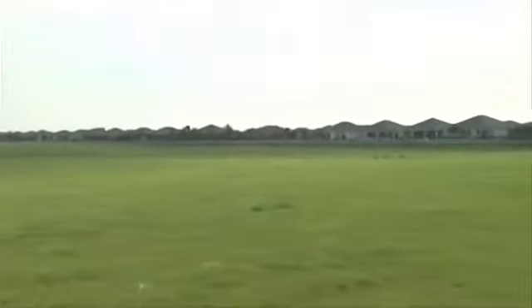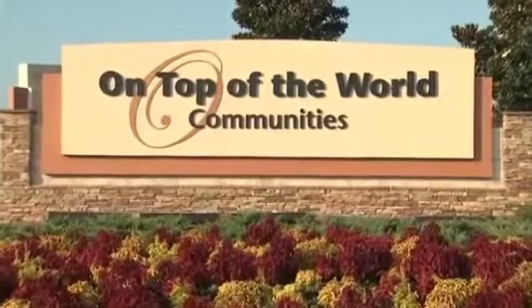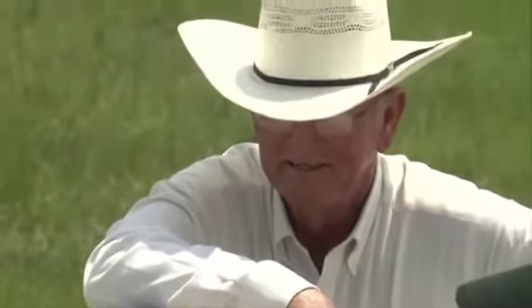Here's something you don't see every day: grazing land right next to retirement homes. Both Circle Square Ranch and the nearby neighborhoods are owned by On Top of the World Communities, a real estate company owned by the Colon family. The man responsible for managing the cattle and caring for the ranch is E.L. Strickland.